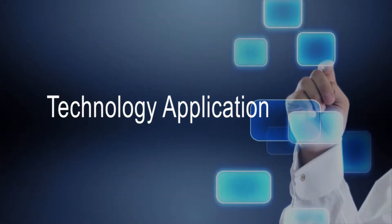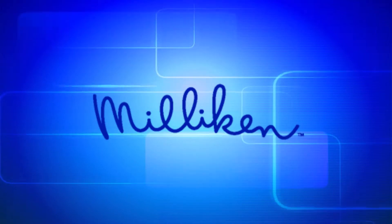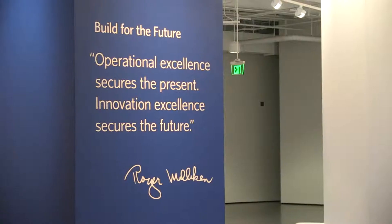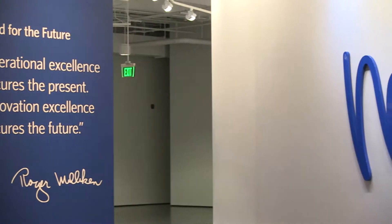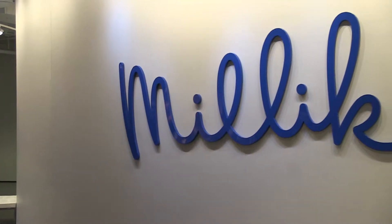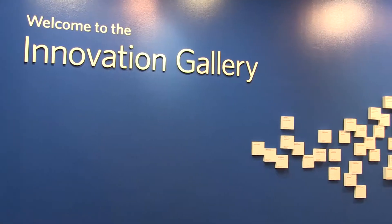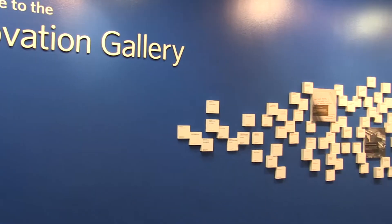Technology Application. Milliken Company has long led the way for knowledge-based investments, employing more than 100 PhDs and has accumulated over 2,200 U.S. patents and more than 5,000 patents worldwide since our founding in 1865.